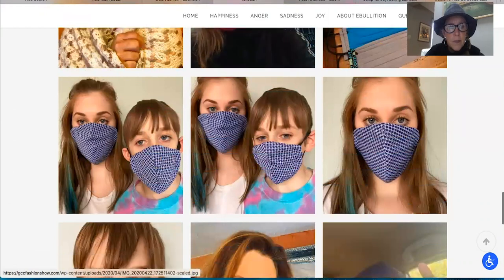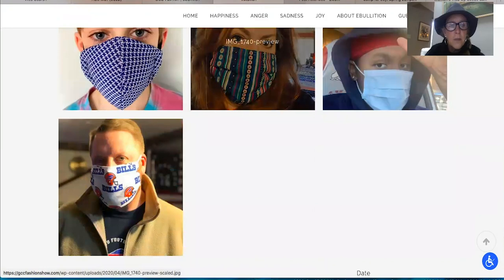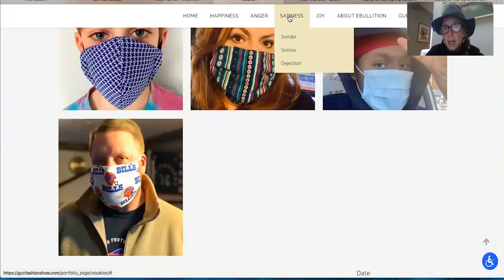These COVID masks are a huge part of our future. Love the bills. Let's move on to Sadness.